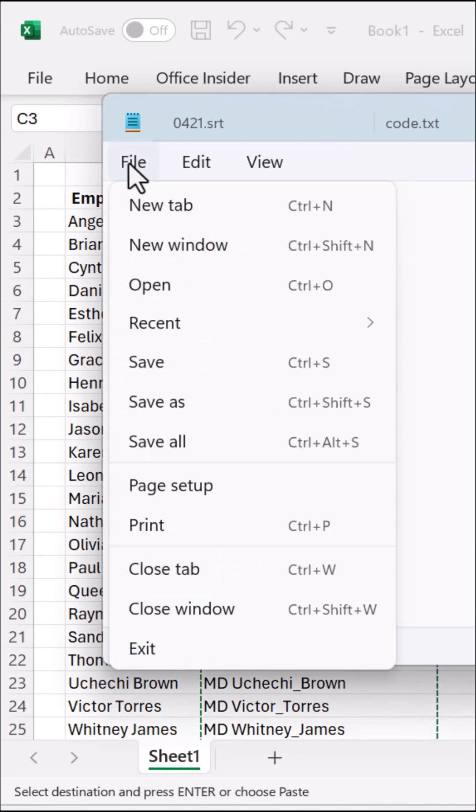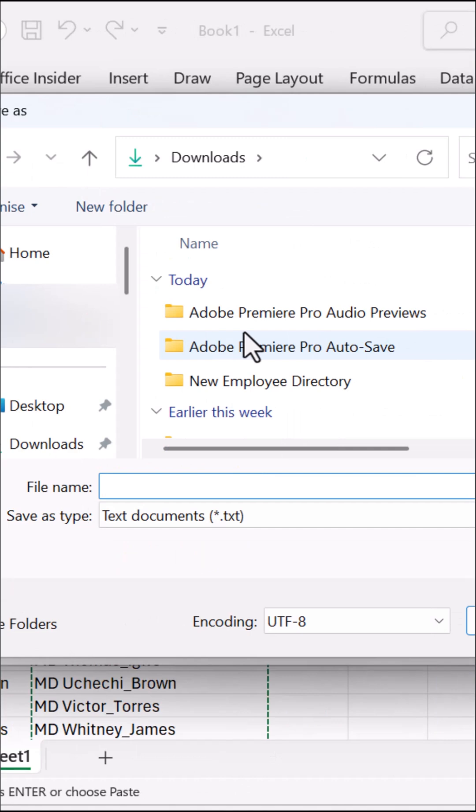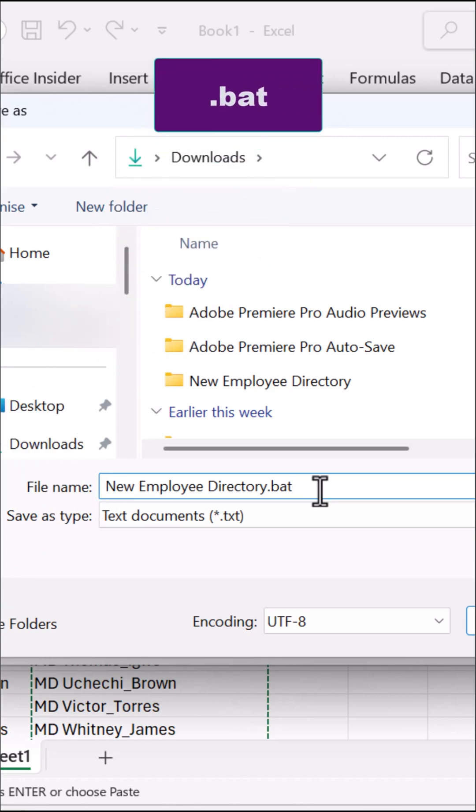Click on the File tab to save the Notepad file. Name it something like new employee directory dot BAT. Don't forget to add dot BAT at the end, then save.